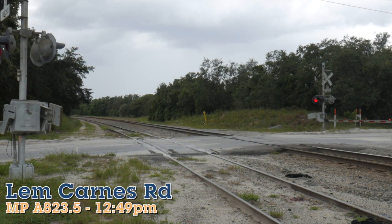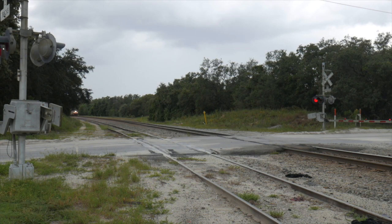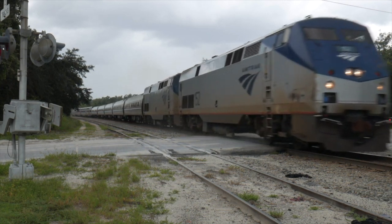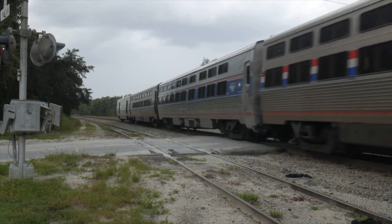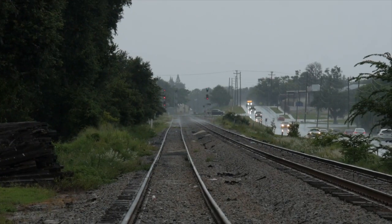First up would be the northbound Silver Meteor train 98, running track speed and right on time. High green, south end Davenport.